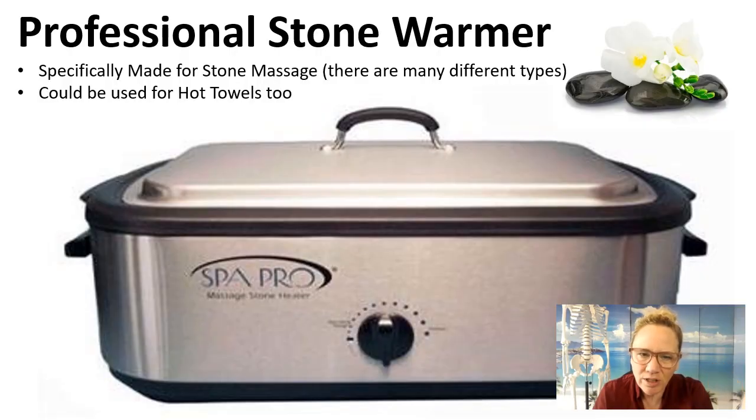There are stone heaters specifically made for stone massage. You can also use these for hot towels and other things too. The thing with these heaters is some of them had a preheat selection where it would turn up to 500 degrees or something, and people were overheating their stones and then trying to throw ice cubes in them — the core of the stone was really hot but the outside felt comfortable and people were getting burned. So if you are going to use a professional stone heater with a preheat selection, I don't recommend using that.